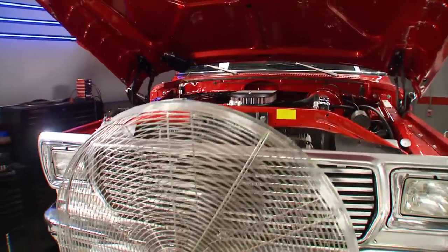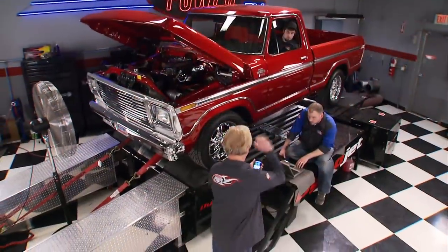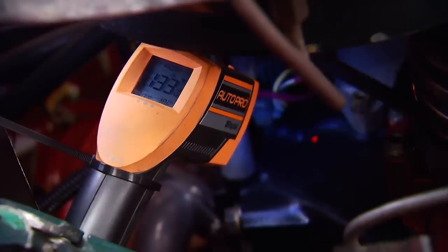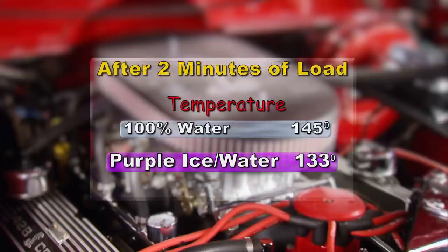Now another two minutes with the very same uphill load. At the end of the run, the surface engine temperature is 133 degrees. So compared to straight water, the engine had a 10-degree cooler operating temperature with Purple Ice and water — and more importantly, a 12-degree cooler temperature after the two-minute simulated load.